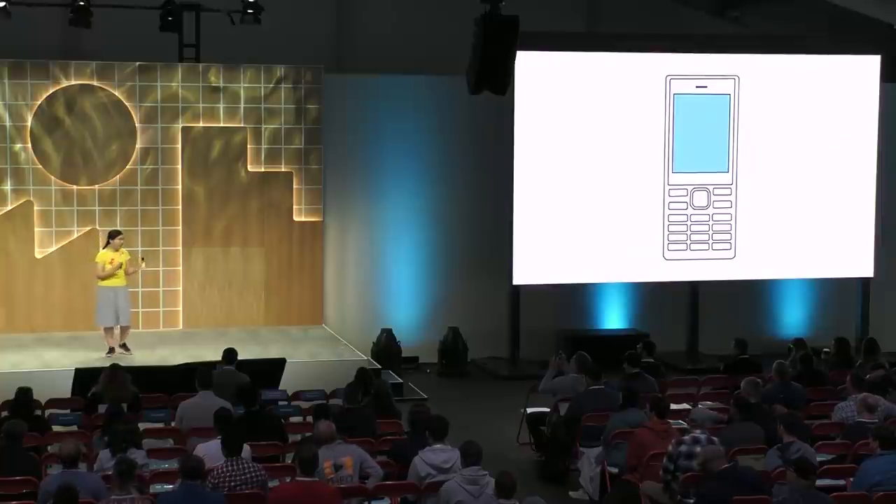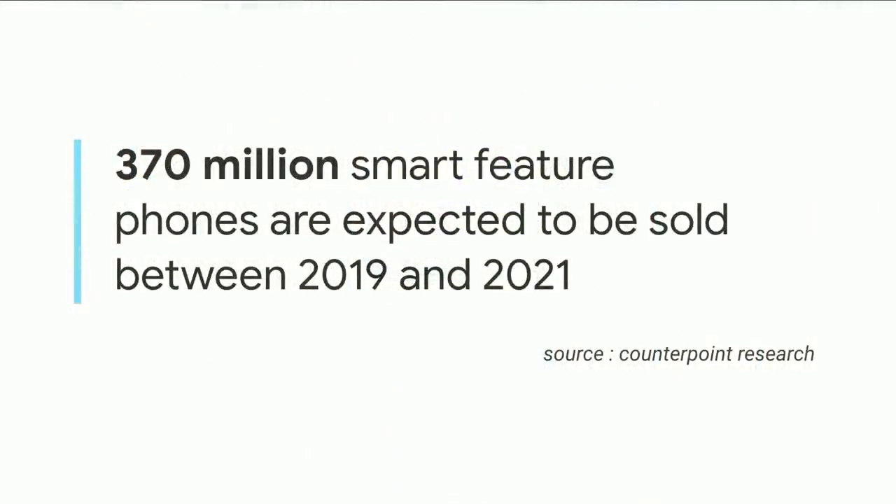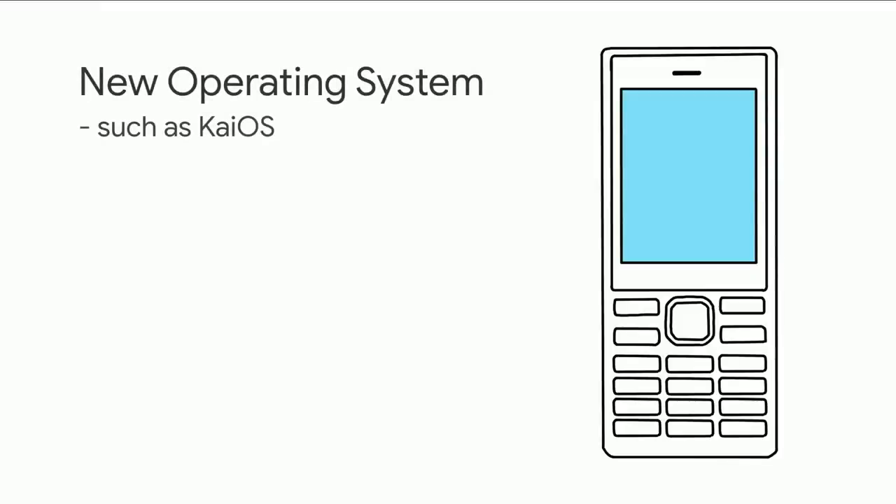Don't worry — these phones are new phones coming out to the market right now, sold all over the world. According to CounterPoint Research, 370 million smart feature phones are expected to be sold between this year and 2021. So what is a smart feature phone? This is a new feature phone.